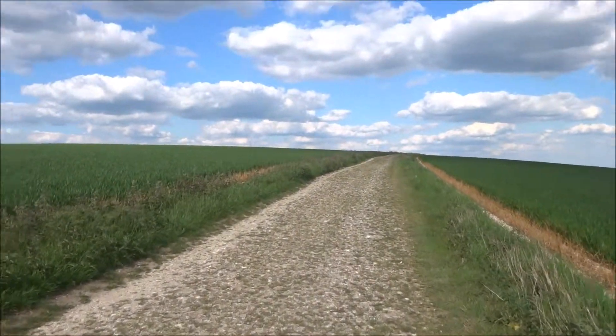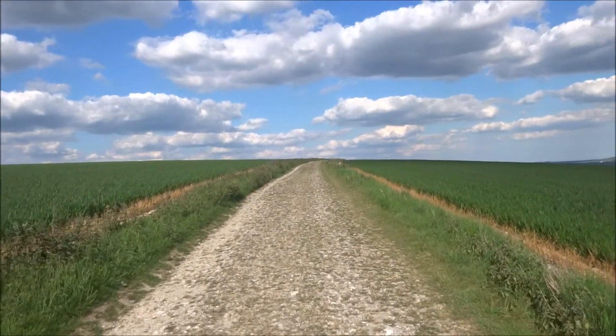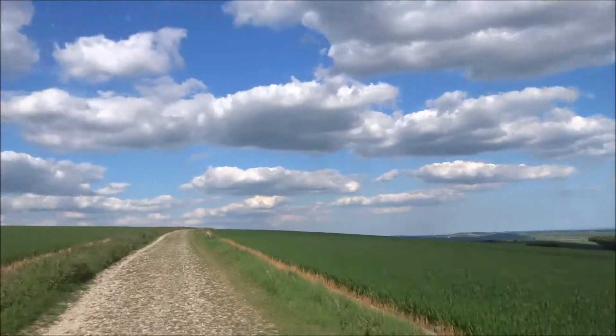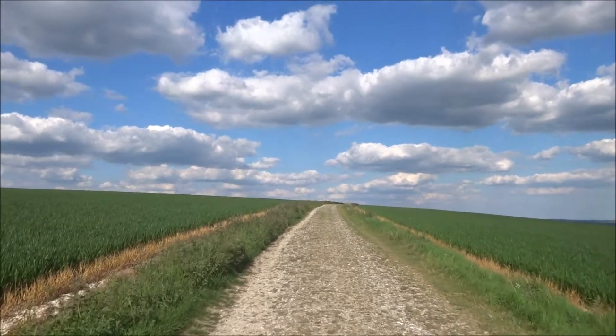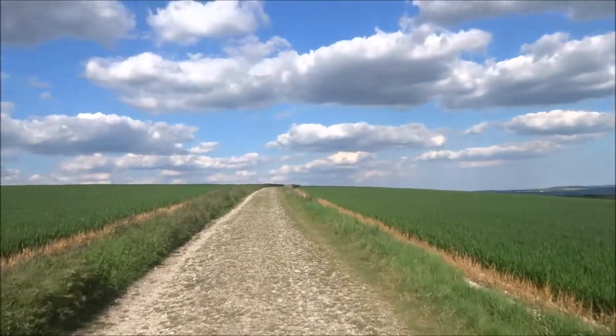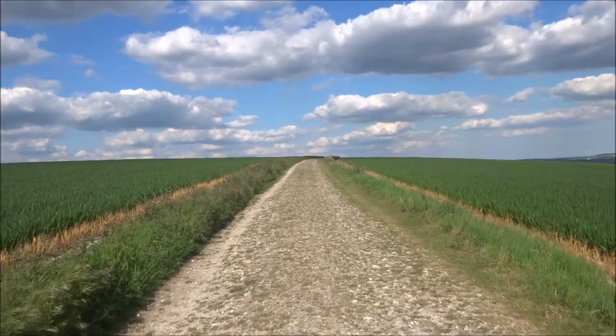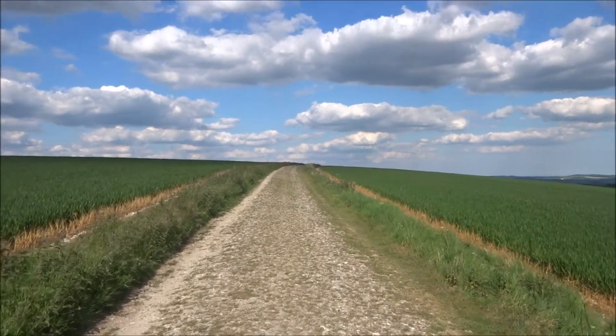This track here is probably a prehistoric track. These uplands probably weren't so heavily wooded back then, and they provided long-distance prehistoric routes from one part of the country to another.